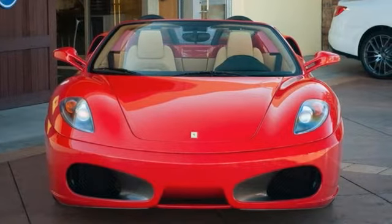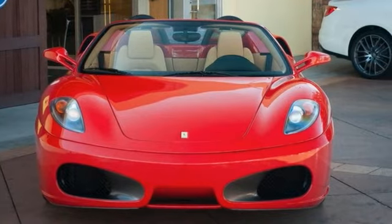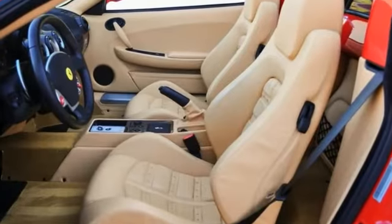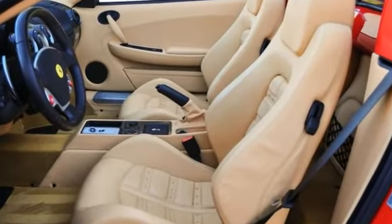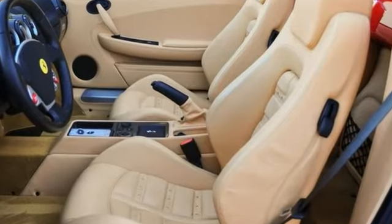This car also has the full clear bra armor on the front of the car and the protective plates underneath to prevent the car from damage and grounding out. This is a traditional Rosso Corsa exterior color with a beige interior.